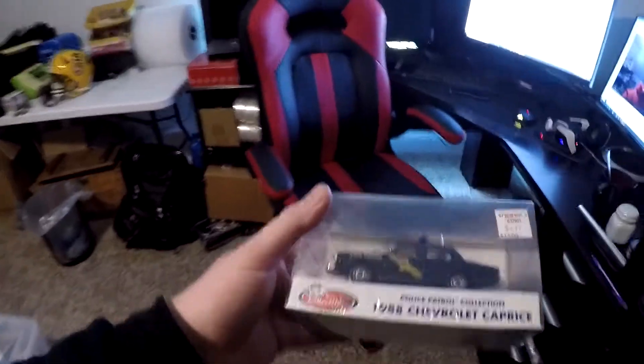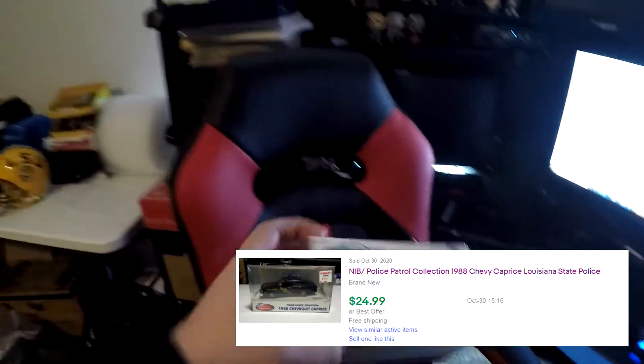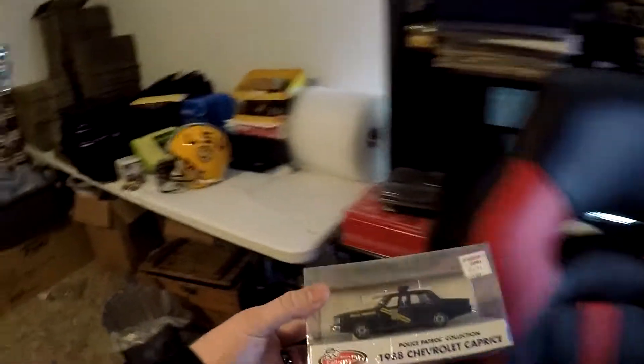Next thing going out is a police patrol 1988 Chevy Caprice, Louisiana State Police edition. Brand new — this right here surprisingly sold for $20 free shipping.